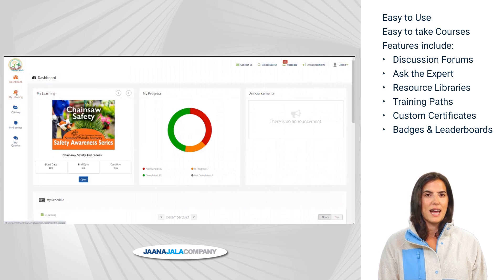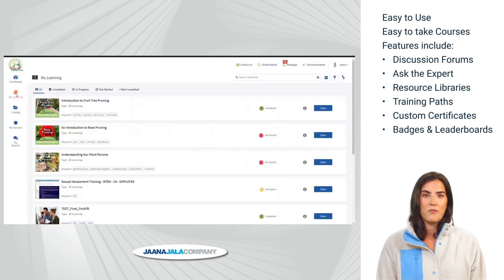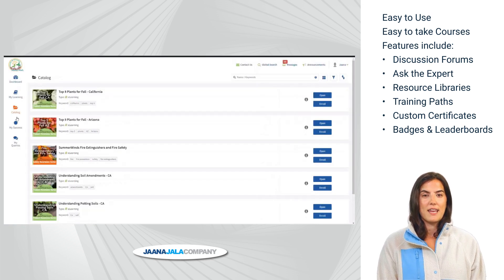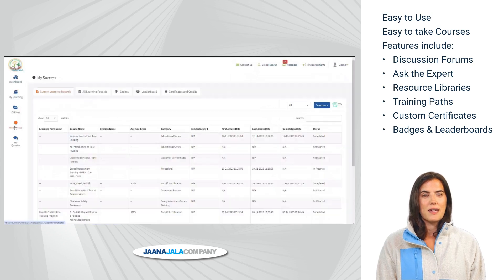The My Learning tab has all the training assigned specifically for them. A full catalog allows learners to choose courses, and after taking courses, My Success is where their certificates and achievements are recorded, like a transcript.